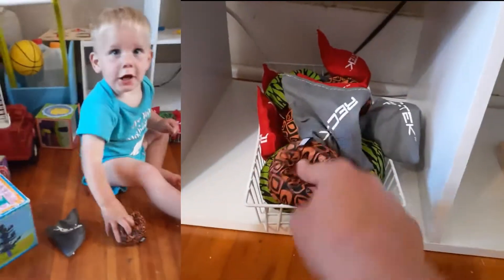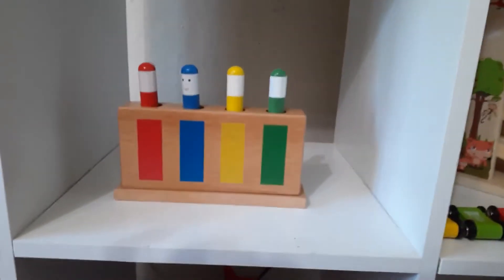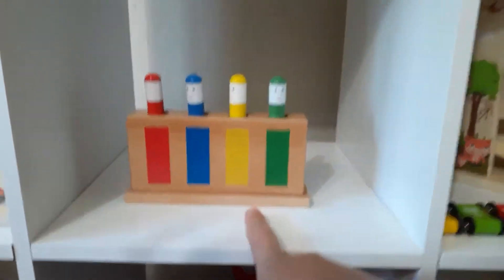He still has his bean bags that he likes to throw around, and I did put back the Galt pop-up toy.